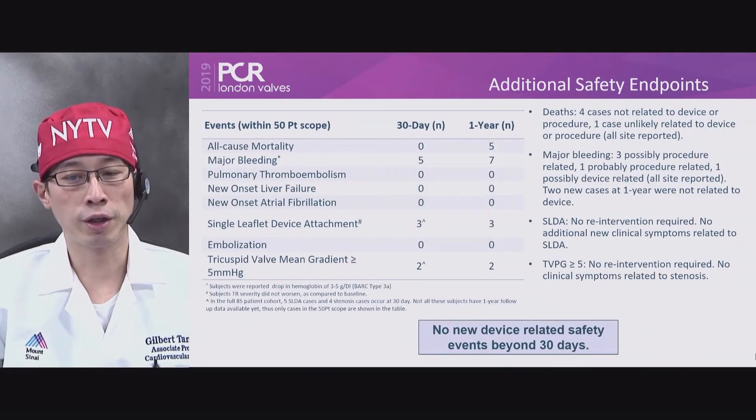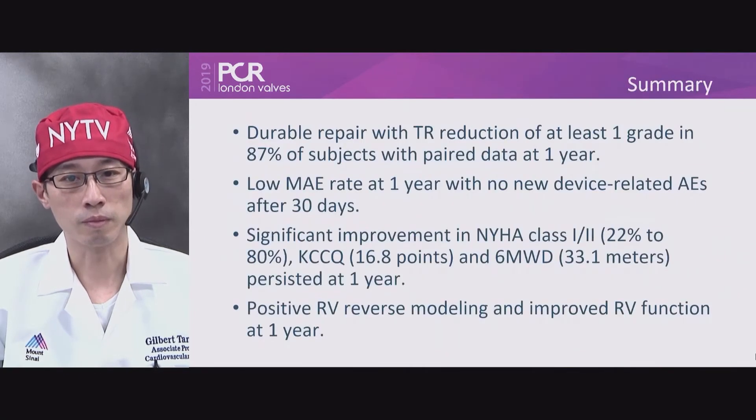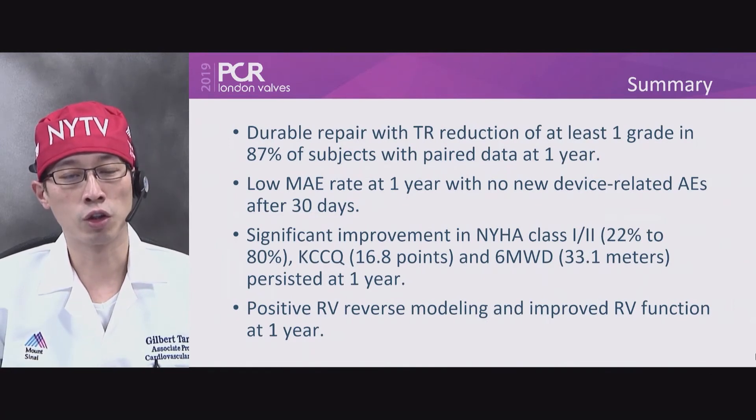There were no device-related safety events beyond 30 days. In summary, with the TriClip system, at least one grade TR reduction was sustained in 87% of subjects at one year, with a low major adverse event rate and significant quality of life improvement. We look forward to newer data as we follow these patients up to five years.